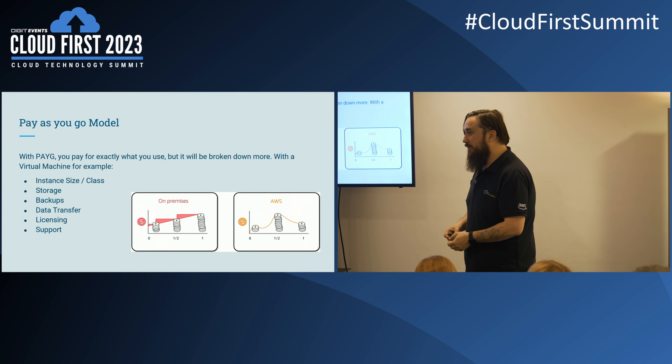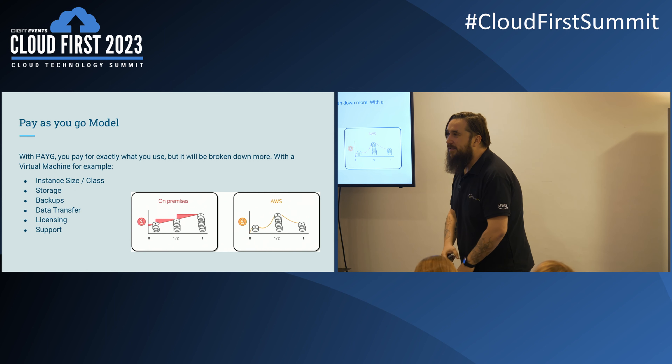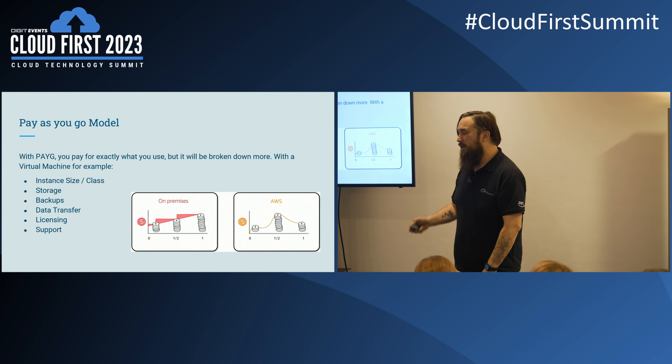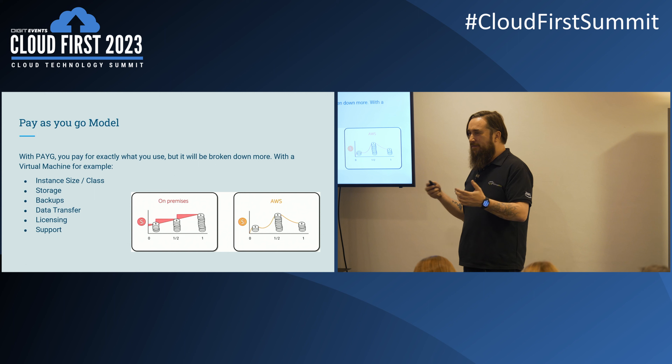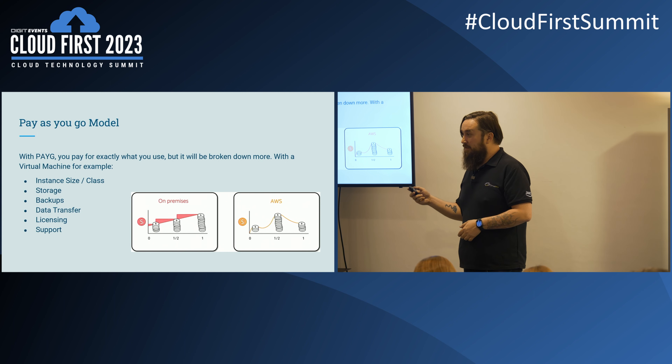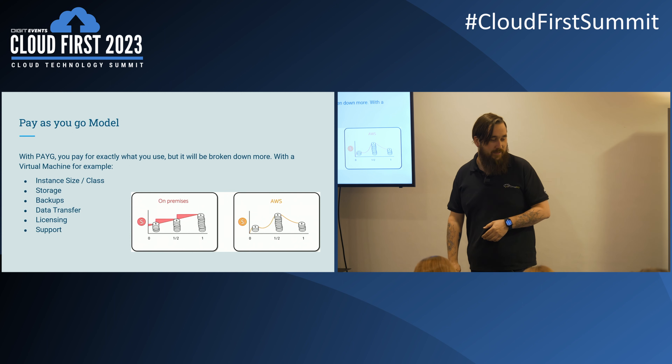Babelfish is a really good service — it's been around a year or two. It's really useful for reducing SQL Server costs and bringing the licensing down.